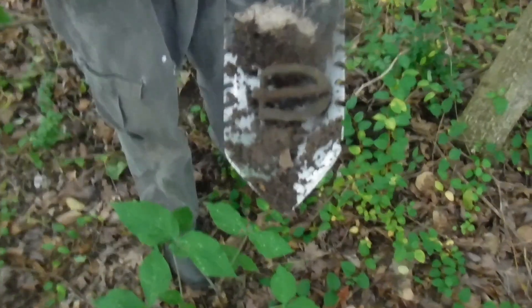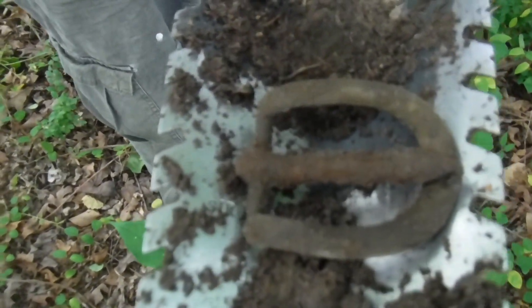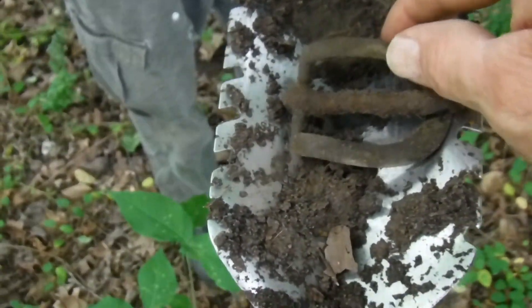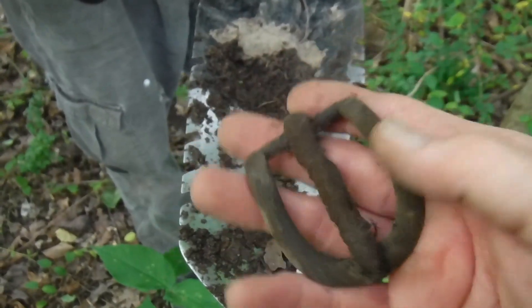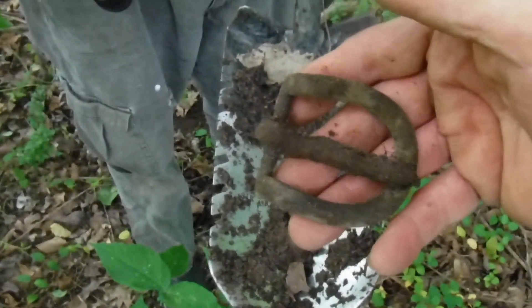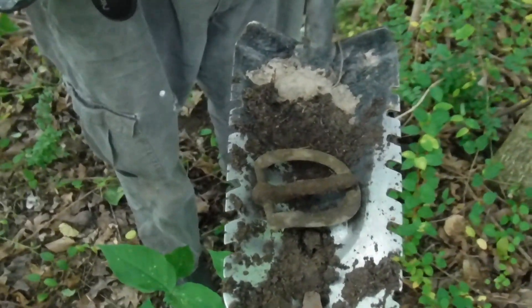Alright, Doug found something - a nice big old D-buckle, probably off a horse saddle would be my guess, could be a belt. Size comparison - put it in my little hand. That's a nice find, man. What were the numbers on the Equinox? 31-32 - same thing as a two-real. Cool find, man.